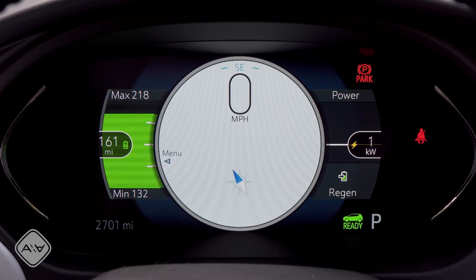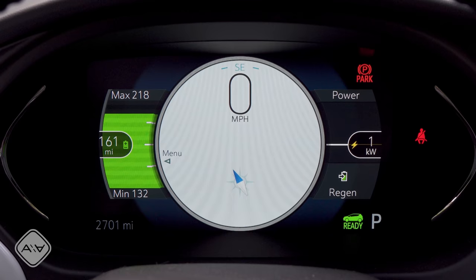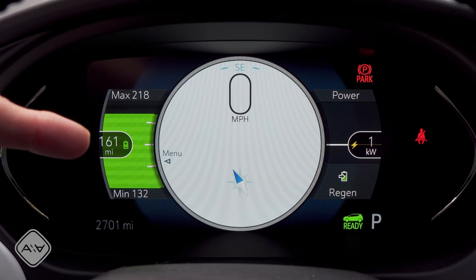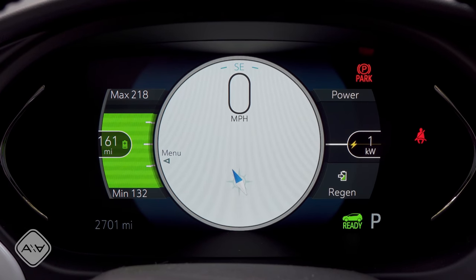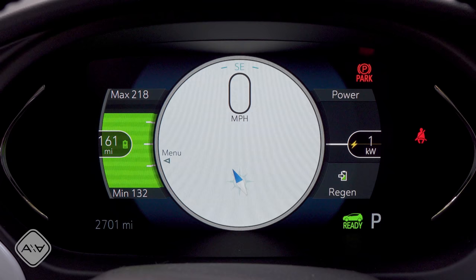Using the steering wheel buttons we can choose from classic, modern, or enhanced layout. I like the enhanced layout because it shows how much power is going into or out of the battery, regen state, and on the left side a really great range display. It estimates 161 miles of range, but shows you could get 218 if you drive gently, or down to 132 if you don't. I love the way GM gives us a realistic range estimate because that's just how the real world works.